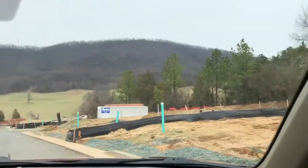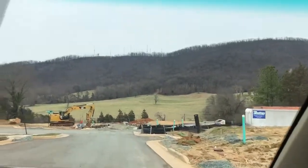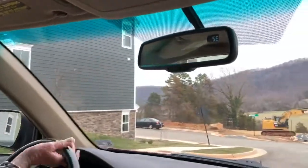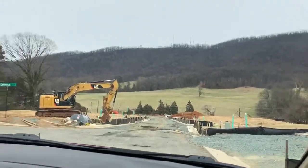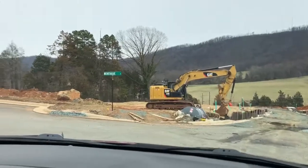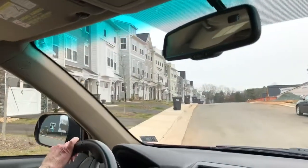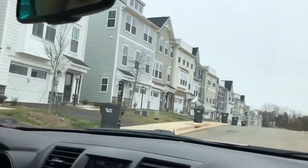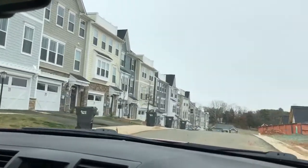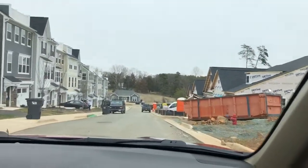You're going to have some mountain views across behind here. We are conveniently located probably a mile from Wegmans and then on into the city of Charlottesville, so it's very convenient for people working in Charlottesville. The community is also right next to Cale Elementary School.